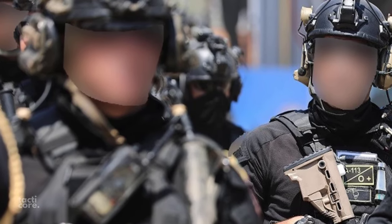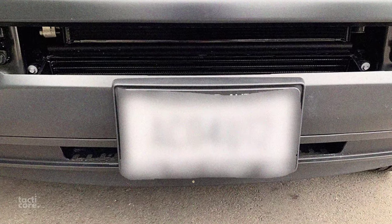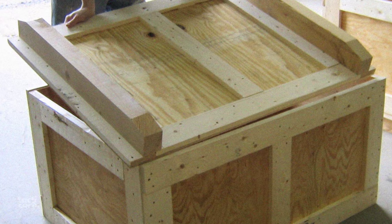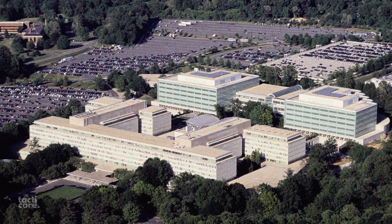After escaping from the embassy with their stolen cipher machine, the team made a stop at a garage to repaint the van and swap the license plates. They also modified the crate to give the impression that it had passed through customs in the originating country and was en route to Langley, or another undisclosed location where top-secret code machines are housed.